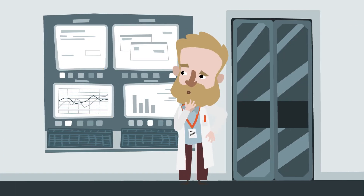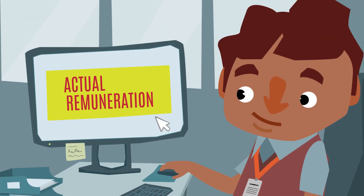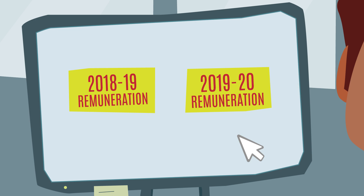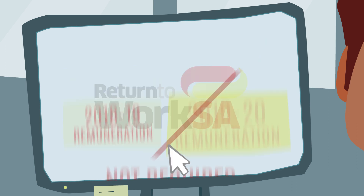If you're a registered employer, in most cases you can choose to have your premium calculated using the actual remuneration payable to your workers in the 2018-19 financial year. This means that you only need to provide the actual remuneration for the 2018-19 financial year. You are not required to provide the estimated remuneration you expect will be payable to workers in the 2019-20 financial year.